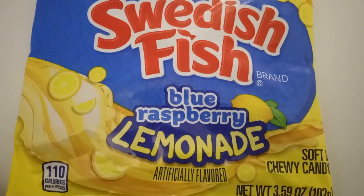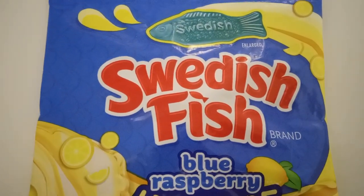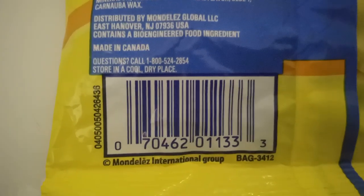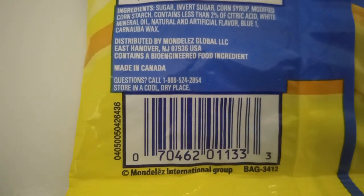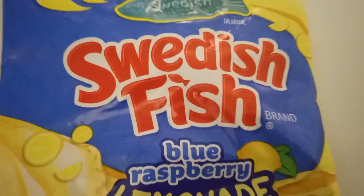It comes in a 3.59 ounce bag. Let me give you the product code for this — here is the protocol for it. This is the product code for the Swedish Fish that is blue raspberry lemonade flavor.